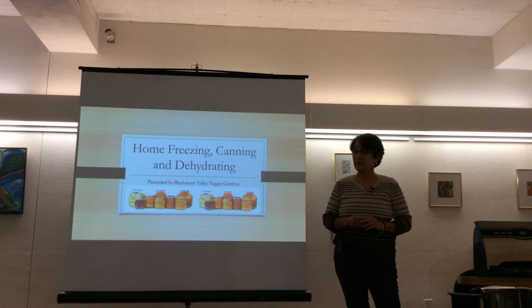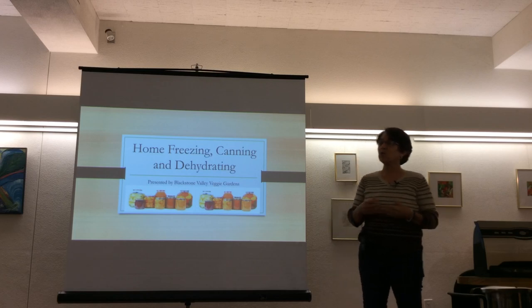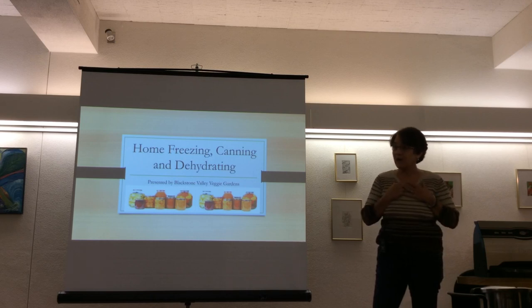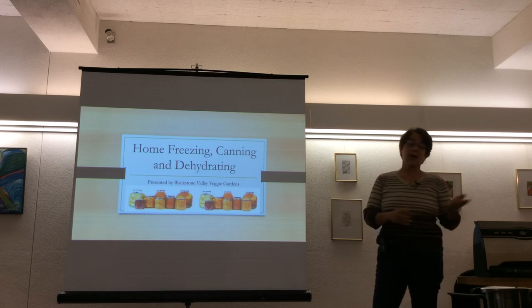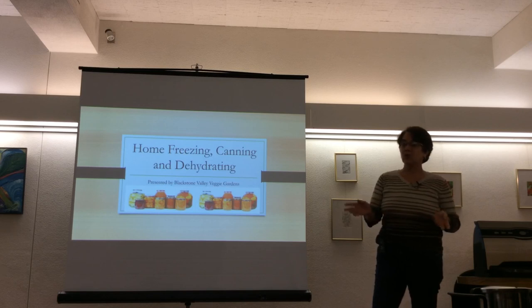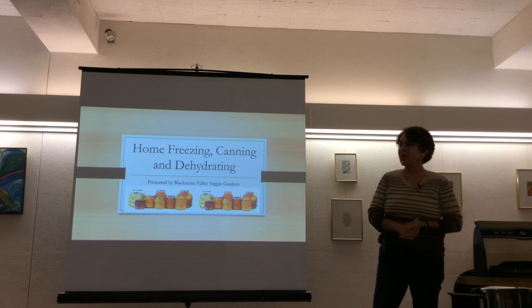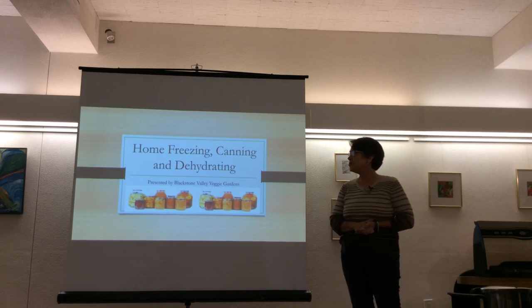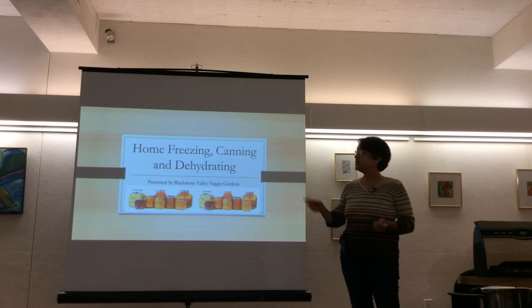There are a few little cheats you can do that are completely harmless. We're all about good health — I'm a 10-year cancer survivor, and I swear one of the reasons is because half the food I eat is stuff I grow in the garden. In this presentation, we will review freezing, canning, and dehydrating.